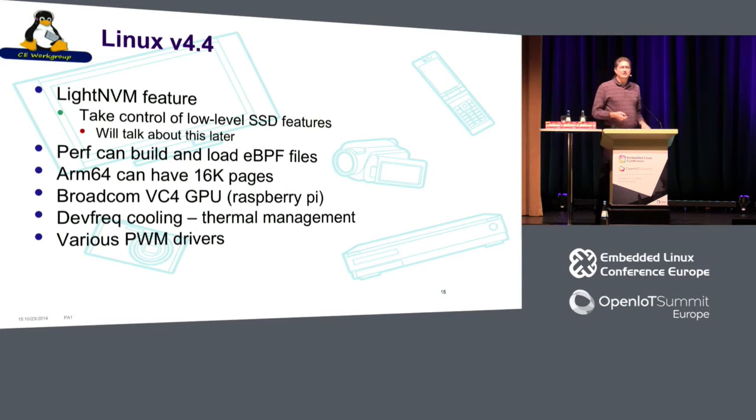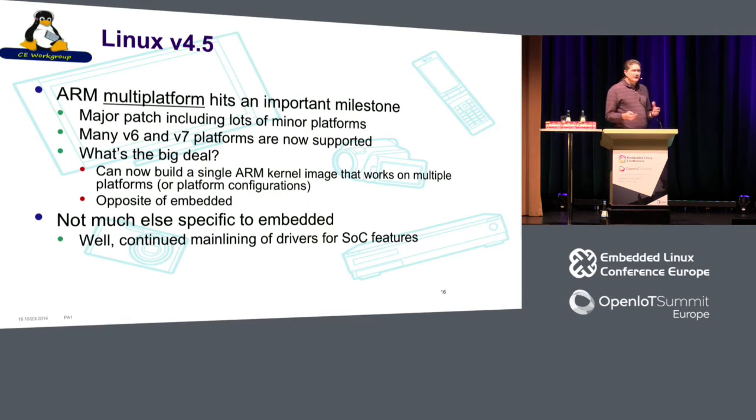Some things that have been in recent kernel versions over the last year: LightNVM, I'll talk about that more. Perf can now build and load eBPF — Berkeley Packet Filter — files. ARM 64K can have 16K pages. We've got a Broadcom GPU driver for the Raspberry Pi. Dev-freeze cooling, various pulse-width modulation drivers. Big news in 4.5 was ARM multi-platform — a major patch that hits an important milestone: we can now build a single ARM kernel image that works on multiple platforms.